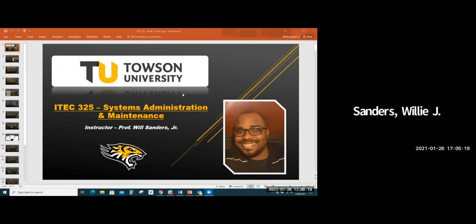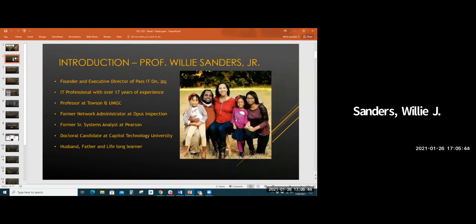All right, so welcome to ITech 325 Systems Administration and Maintenance. I'm going to be your instructor over the next couple of weeks. My name is Willie Sanders, I go by Will, Professor Sanders. I'm going to be guiding you through this program. I'm an IT professional by trade — I've been in the field for over 17 years, served in a bunch of different capacities: software, networking, systems administration, and desk-side support.